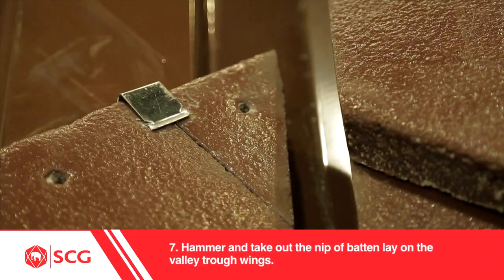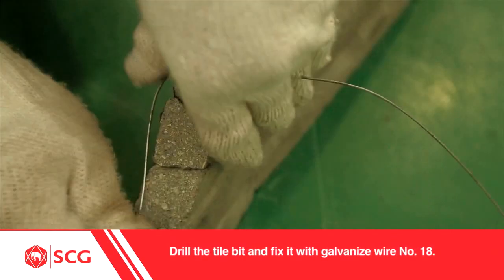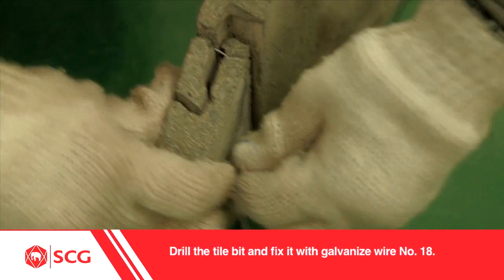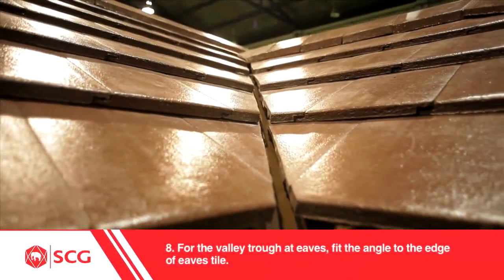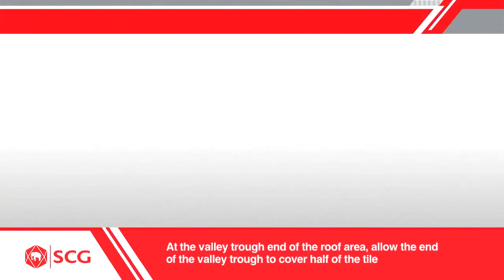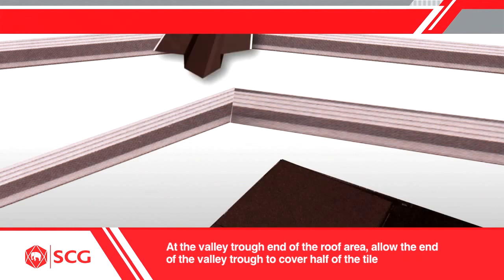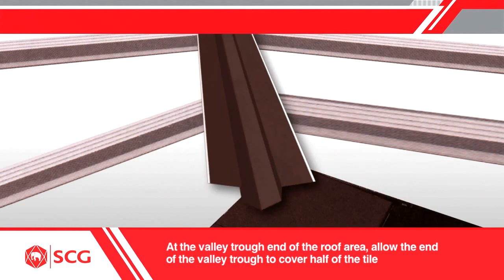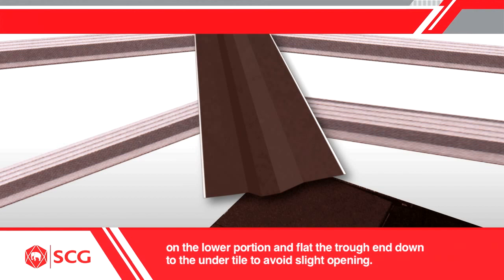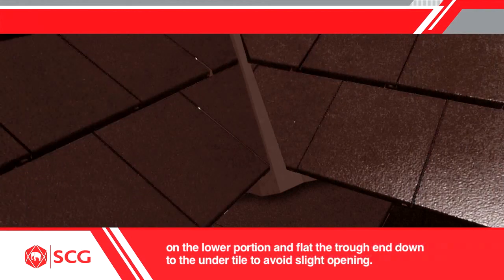Hammer and take out the nip of batten laid on the valley trough wings. Drill the tile bit and fix it with galvanized wire number 18. For the valley trough at eaves, fit the angle to the edge of the eaves tile. At the valley trough end of the roof area, allow the end of the valley trough to cover half of the tile on the lower portion, and flatten the trough end down to the under-tile to avoid any slight opening.